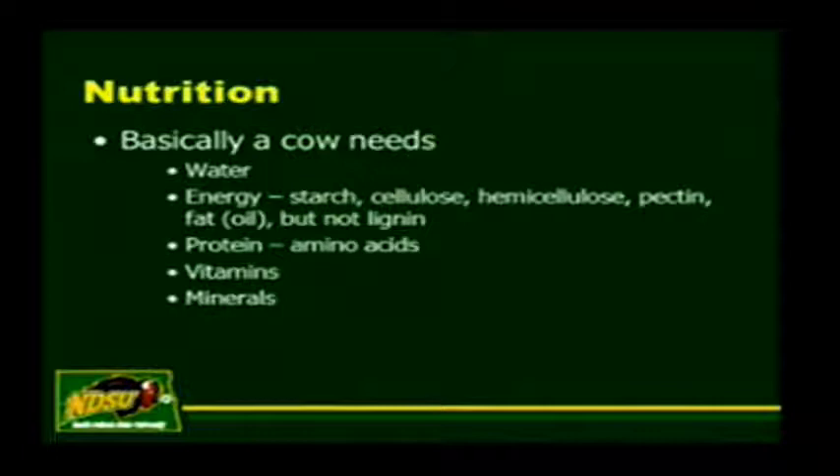A lot of our feeds in North Dakota are short on copper, selenium, and zinc. Always balance for calcium and phosphorus. If you're feeding distillers grains, be sure to add extra calcium into your ration. And if you have high sulfur water, you're probably not feeding much distillers grains because you could end up with some sulfur toxicities or polio-like symptoms. If more questions on that, please ask at another time.